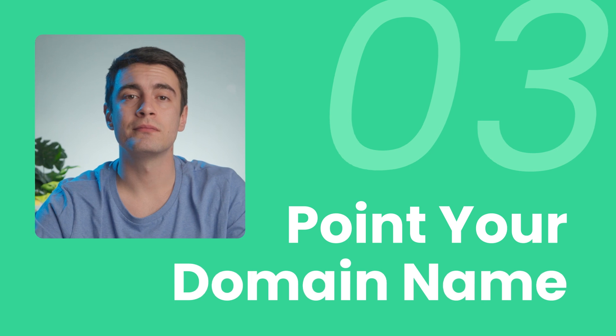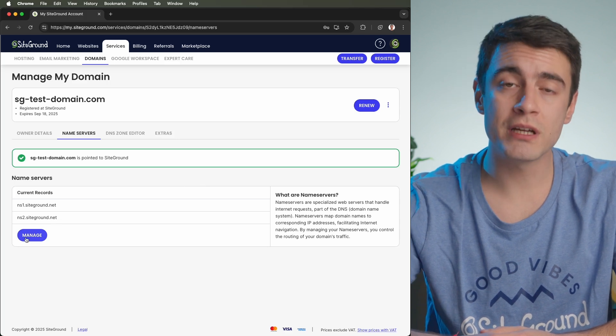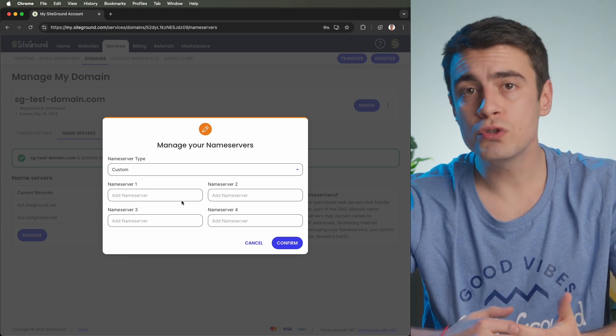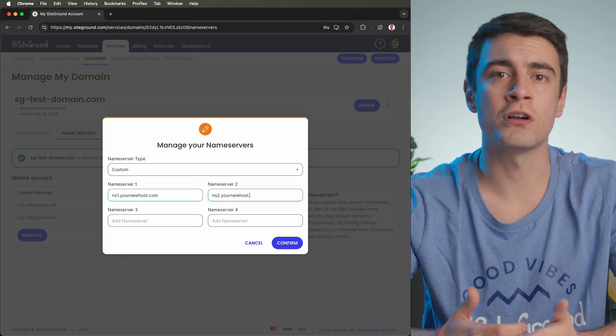Step 3: Point your domain name. Your website has successfully been migrated, but we have one final important task — pointing your domain name to your new host server. Log into the account where your domain is registered and locate the DNS settings or domain management section where you can update the name servers. You'll need to get the name server details of your new hosting provider, which usually looks something like ns1.yournewhost.com and ns2.yournewhost.com. Replace the current name servers with the new ones and save your changes. This update can take anywhere from a few hours to 48 hours to propagate across the internet, during which time your website may intermittently point to your old host. For a smooth transition, avoid making changes to your website during this period. Once the DNS changes have fully propagated, your domain will direct visitors to the new host, completing the migration process.